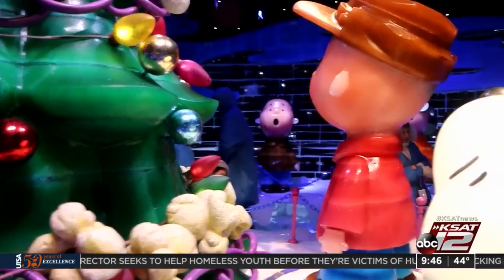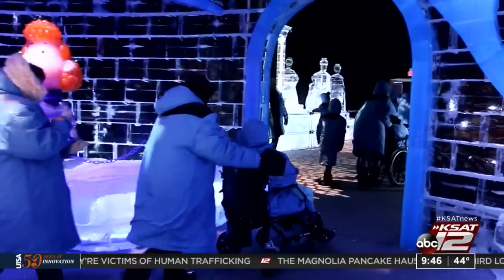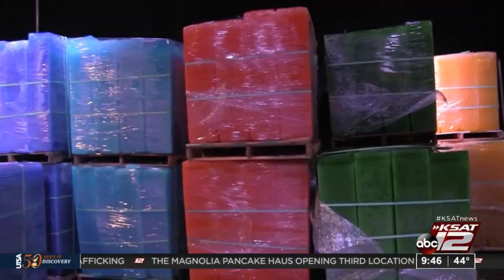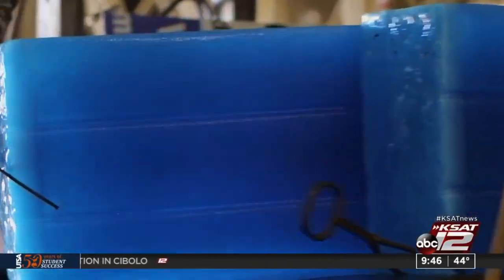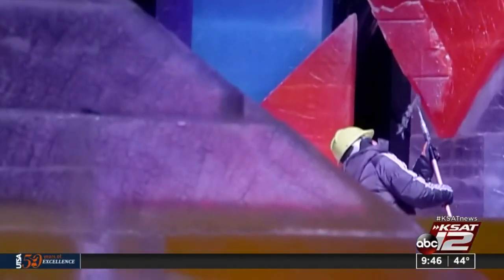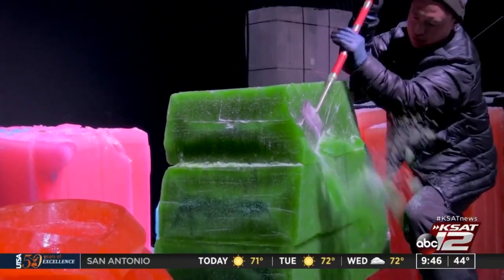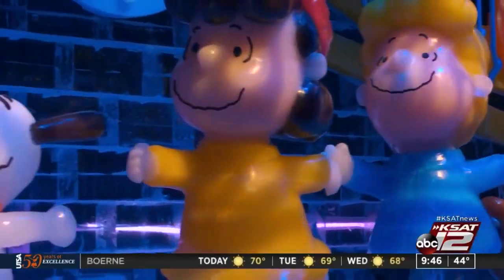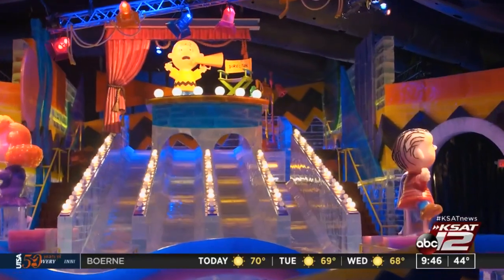You want to bring a hat, good mittens, good shoes. We turn it down to a wintry 9 degrees to keep the ice intact, and then we bring in two million pounds of ice. They have a special recipe for exactly how to make the ice so brilliant, but the color is just simple food coloring that you'd find in your kitchen. Forty artisans from Harbin, China and 30 days of carving later results in chiseled, Texas-sized characters and holiday scenes.